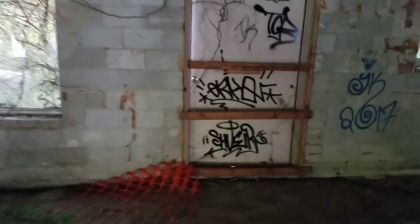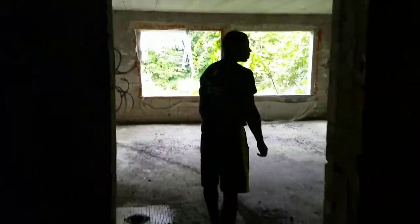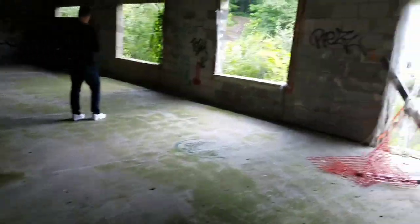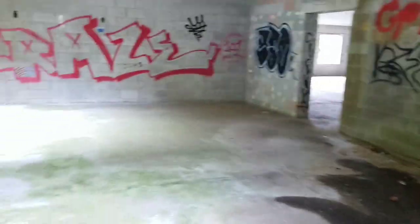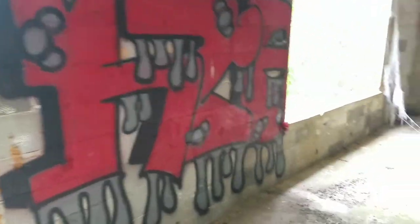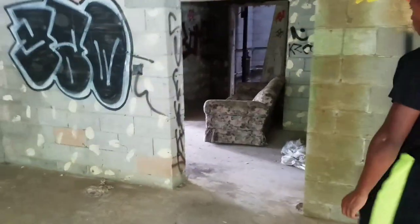I think this is one of the front entrances — if we tried to come in through here, well, let's just say that wouldn't work. All the old tile and stuff. Hold on, there's a couch down here in another room. I will admit I'm not a big fan of graffiti, but these couches kind of throw me off.